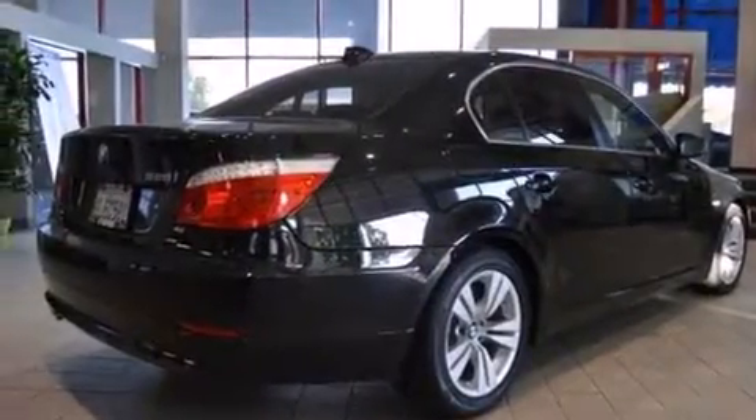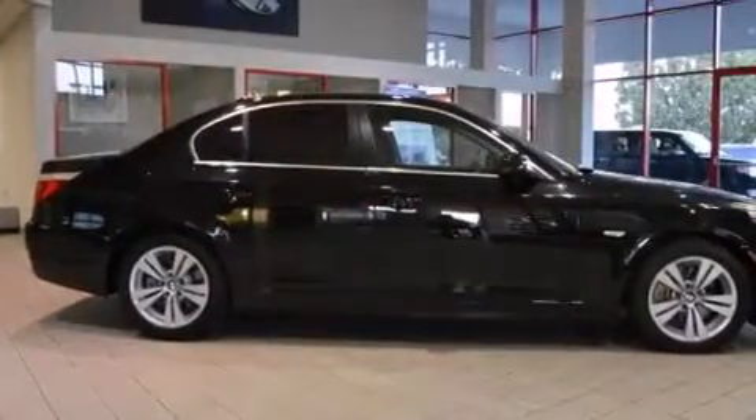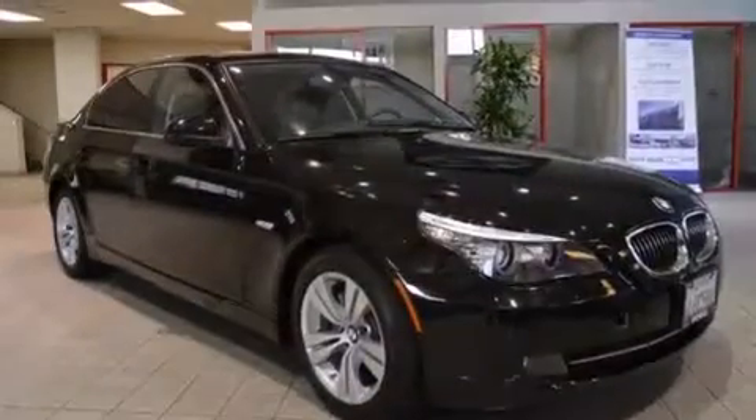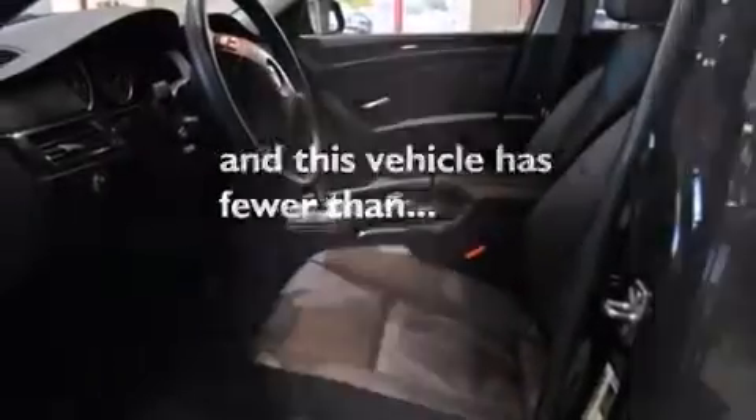All of the following features are included: a navigation system, BMW assist, keyless ignition, alloy wheels, traction control and stability control systems, BMW individual composition, side impact airbags, dual power seats, air conditioning, and this vehicle has less than 63,000 miles.